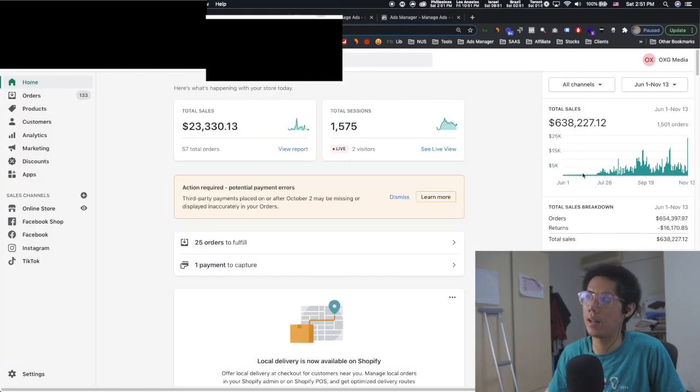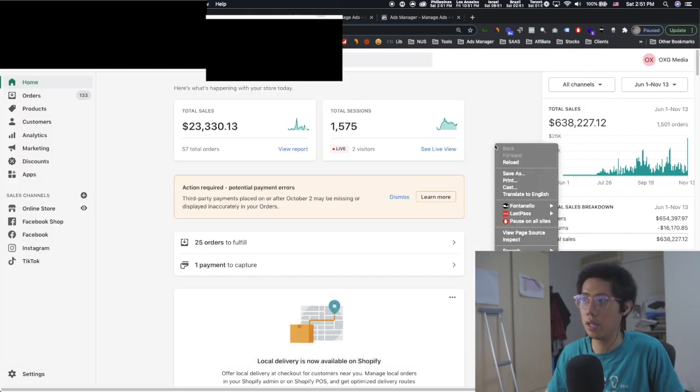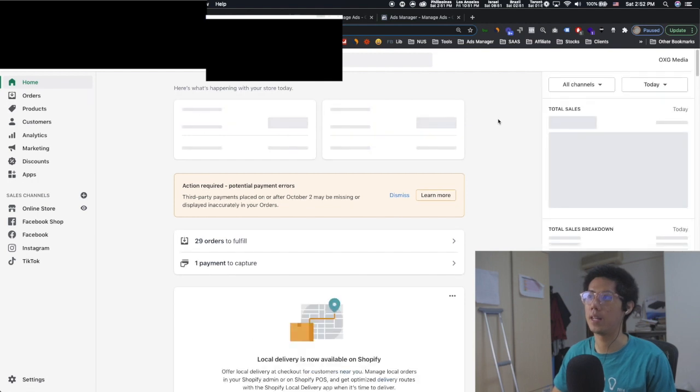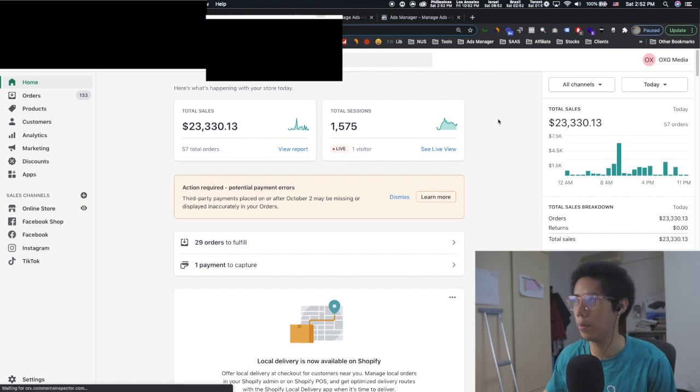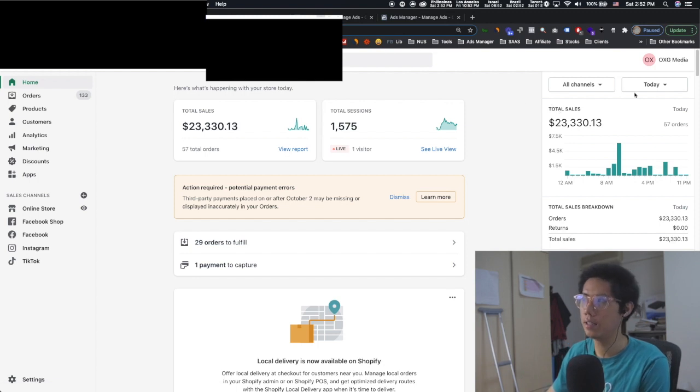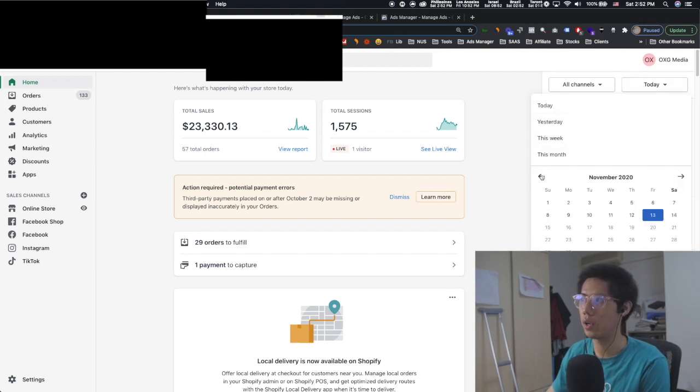So first of all, I'll refresh the screen for you — right click, reload — just for you to see, nothing to hide here. So this account, this business right here, is running on Shopify, although it's an info product. Today was a really good day just because there were email blasts coming out and there's a sale, but don't look at today — look at the prior months.